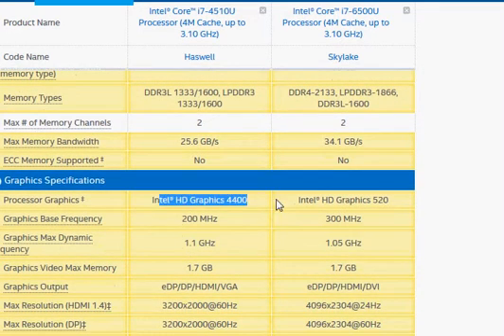The HD graphics improves from HD 4400 to HD graphics 520, a slight increase in performance.